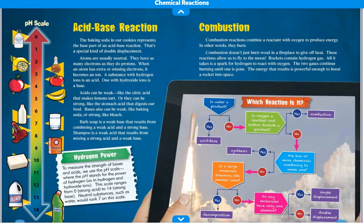Acid-Base Reaction. The baking soda in our cookies represents the base part of an acid-base reaction — that's a special kind of double displacement. Atoms are usually neutral — they have as many electrons as they do protons. When an atom has extra or missing electrons, it becomes an ion. A substance with hydrogen ions is an acid; one without extra hydrogen ions is a base. Acids can be weak, like the citric acid that makes lemons tart, or strong, like the stomach acid that digests our food. Bases can also be weak, like baking soda, or strong, like bleach. Bath soap is a weak base that results from combining a weak acid and a strong base. Shampoo is a weak acid that results from mixing a strong acid and a weak base.